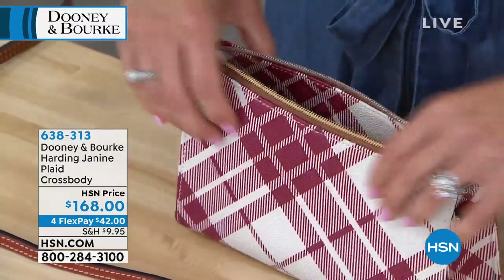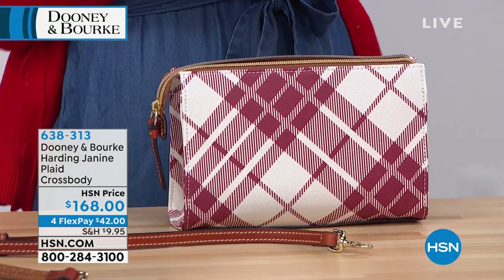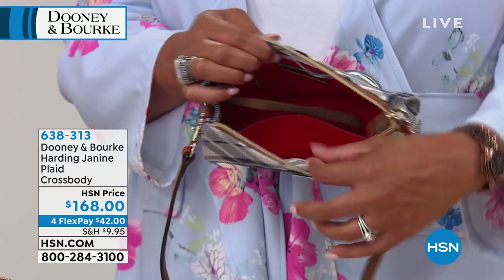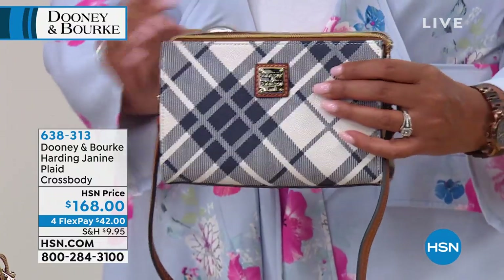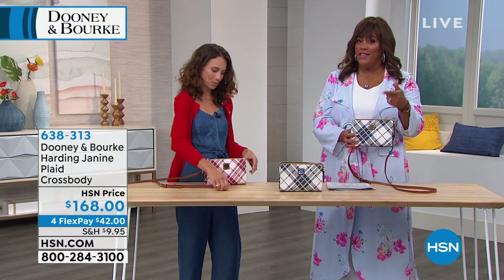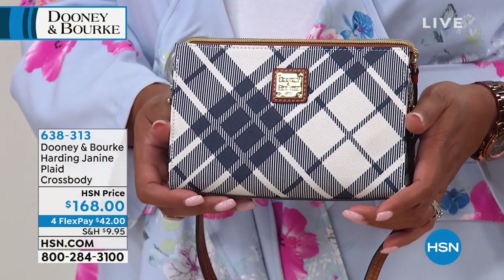This is done in that luxury coated cotton — a beautiful bone background with the different colors and that wider print. Don't be afraid to venture into the world of plaid. This isn't that really tight, condensed plaid. I love the organization too — you have two pockets, so even though it's a smaller profile, you can put your credit cards in there, your lipstick, and fit your phone in the middle. It's a nice East-West profile, and I love that you can wear it as a clutch as well. Everything in the hour is on FlexPay. If you use your HSN credit card, it goes to five FlexPays and lowers your price even more.